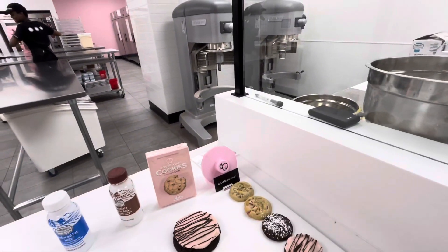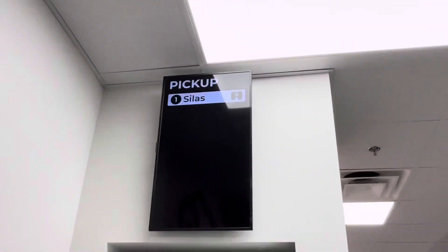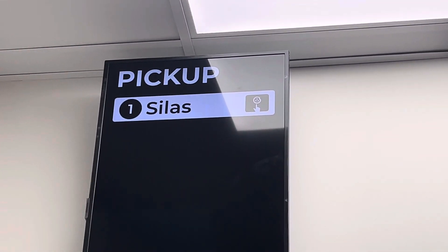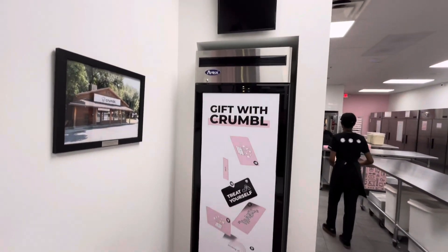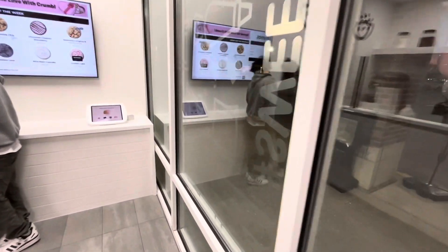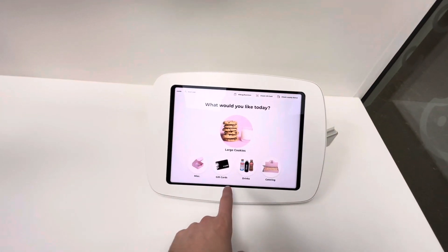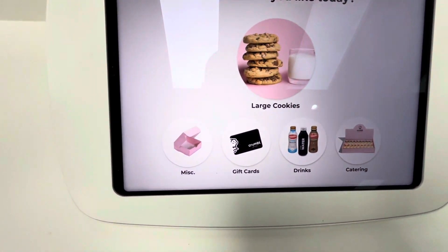It looks like we're already on the board — kind of cool. If you place your order, you can see it up there. Then you pick it up right here — nice, fresh, warm cookies. As you enter, you can pick whatever you want: catering, drinks, gift cards.